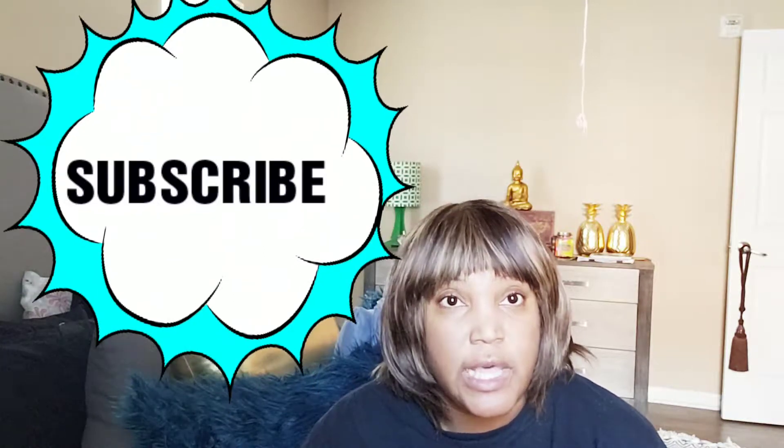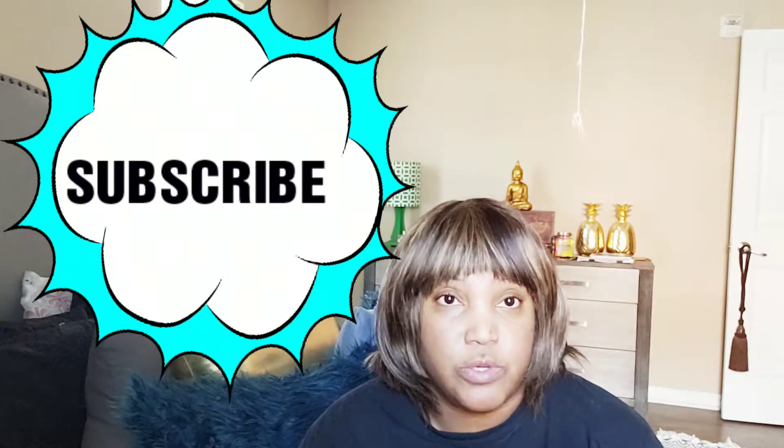Hey, Love Bugs! Welcome back to my channel, and for anybody that's new, my name is Kalila, and today I'm going to be doing my fall thrift haul from the Goodwill. Let me just jump right into this thing and show you all the good pieces that I got.